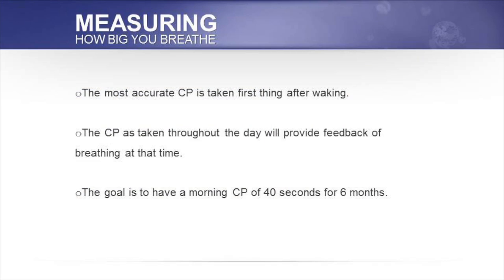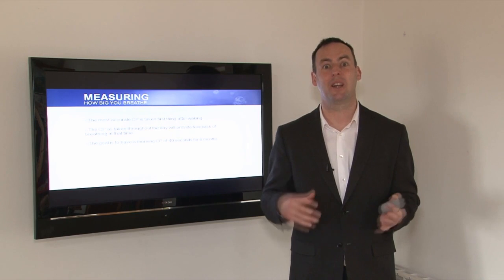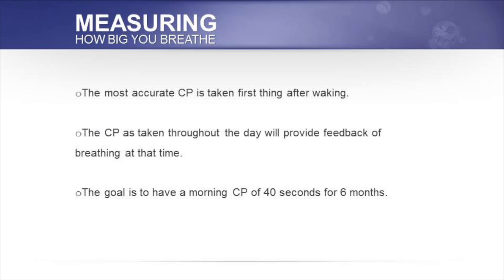The most accurate control pause is taken first thing in the morning, and the CP taken throughout the day will give you feedback on your breathing at that time. Usually, four o'clock in the afternoon seems to be the best time that a person will have a higher CP, as their breathing is lighter. The goal is to have a morning CP of 40 seconds for six months.